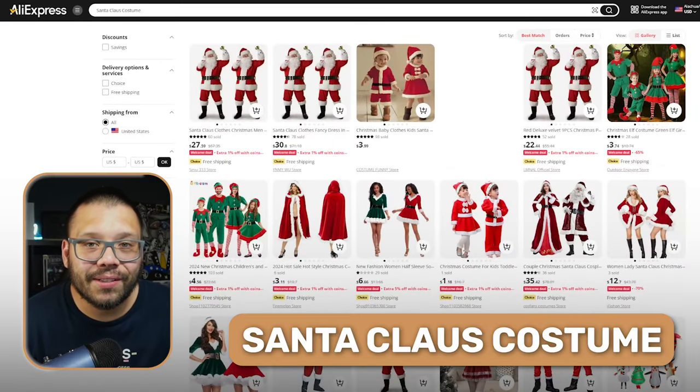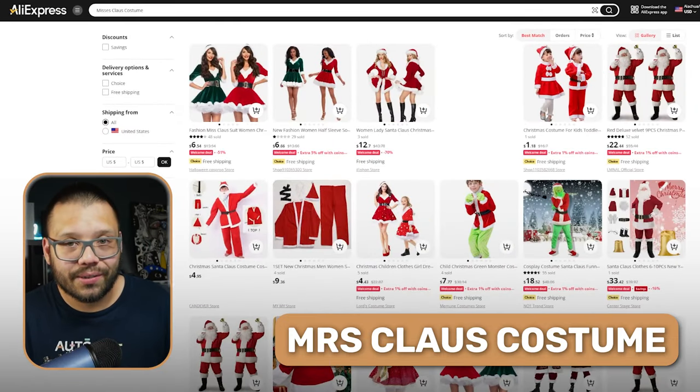When I was a kid, my parents always hired somebody to dress up as Santa Claus and come deliver presents to me and all of my cousins during this very special time — something I will never forget. To go along with the Santa Claus costume, you also have Mrs. Claus costumes.